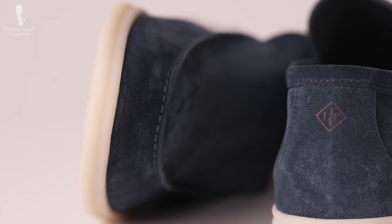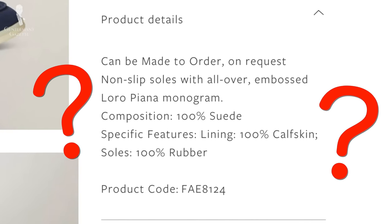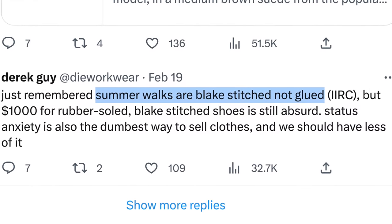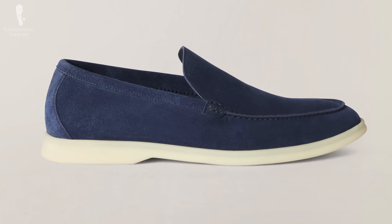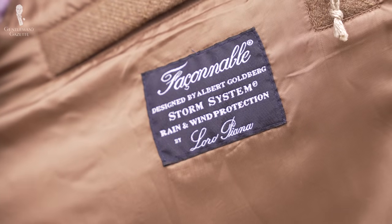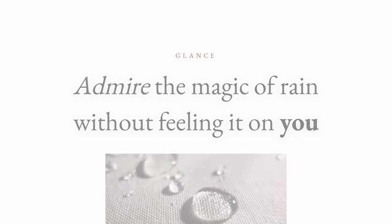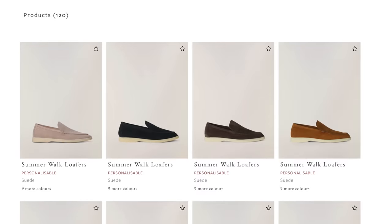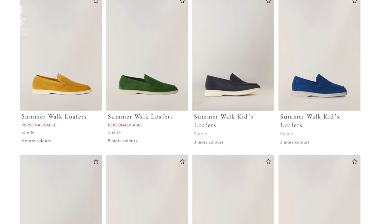Loro Piana doesn't go into any details about additional handiwork. While we would love for them to comment on whether the soles are cemented or stitched on, some online commenters have said they're Blake stitched, but there's no verifiable evidence on the Loro Piana website. Loro Piana offers the Summer Walk with several different options for uppers in suede, dyed calfskin, cotton, wool and cashmere, and linen and silk. Loro Piana has become famous for its Storm System treated fabrics, and these shoes boast that technology, helping the loafers resist stains and be more water repellent. In keeping with the typical Loro Piana color palette, you will see a lot of earth tones.